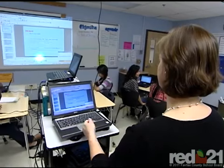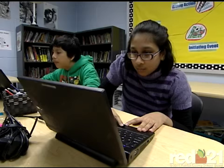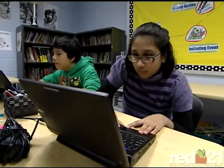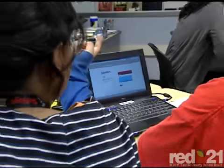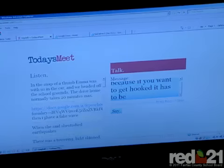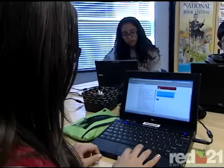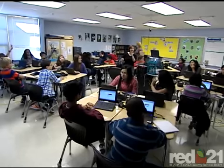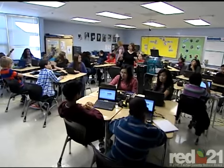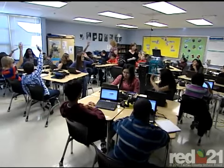In this 7th grade English class, students are discussing strong aspects of online narratives and how they might incorporate those techniques into their own writing. The discussion is facilitated by an application called Today's Meet. This technology allows all students to participate via a chat box, which provides a safe environment for student responses, while providing the teacher with immediate feedback, which the teacher uses to target her instruction and improve the lesson.